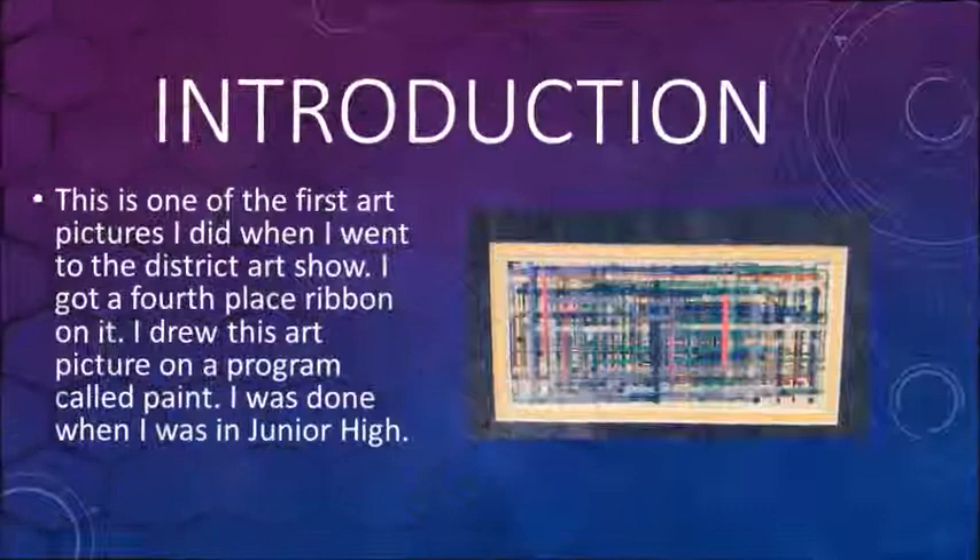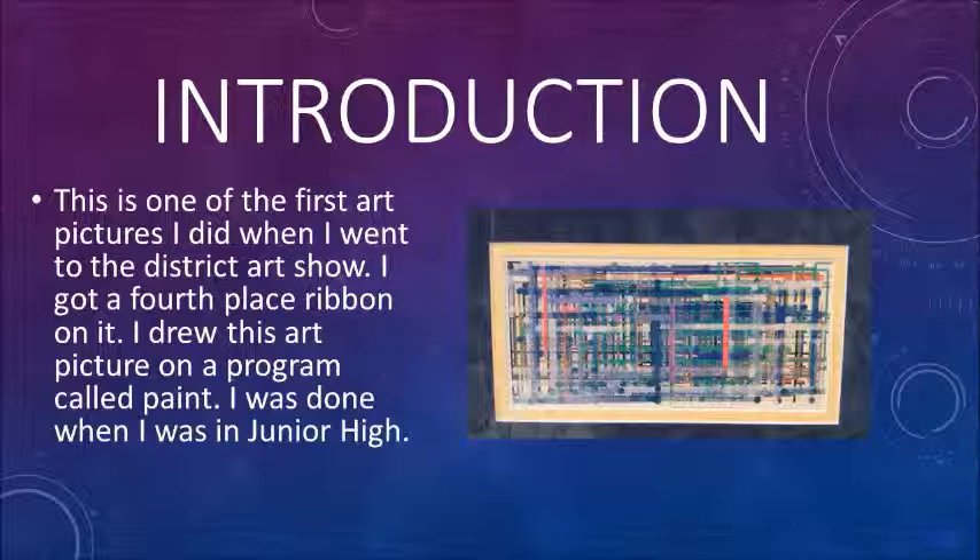This is one of the first art pictures I did when I went to the district art show. I got a fourth place ribbon on it. I drew this art picture on a program called Paint. It was done when I was in junior high.